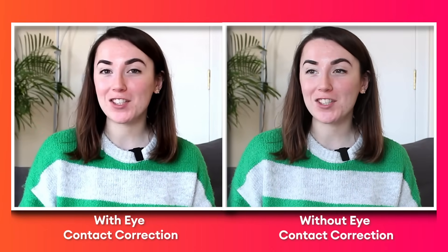And if we take a look at them side by side we can see that it makes a huge difference. So that's how to look at the camera whilst also reading a script. If you want to test this new feature out, click the first link in the description. If you want to learn about Veed's other AI tools, click this video here. I hope you found this helpful and I'll see you next time.